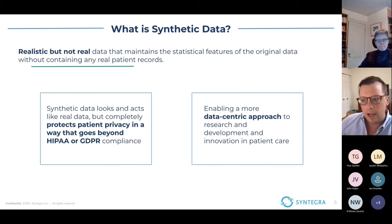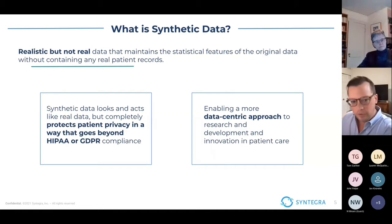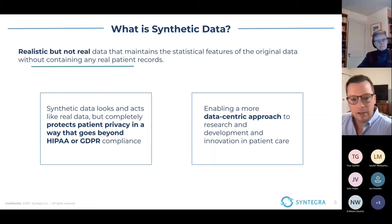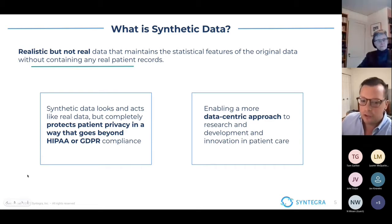So what is synthetic data? This is a term that can mean a lot of different things depending on context. But in this case, when we say synthetic data, we mean realistic but not real data that is trained on a real data source, such as the IHM aggregated data, maintaining all of the statistical features of that data set at a patient level, but not actually containing any real patient records. This really lets you start using data without the privacy risk associated even with de-identified data sources, going as far as cases like GDPR not being subject to this data whatsoever.